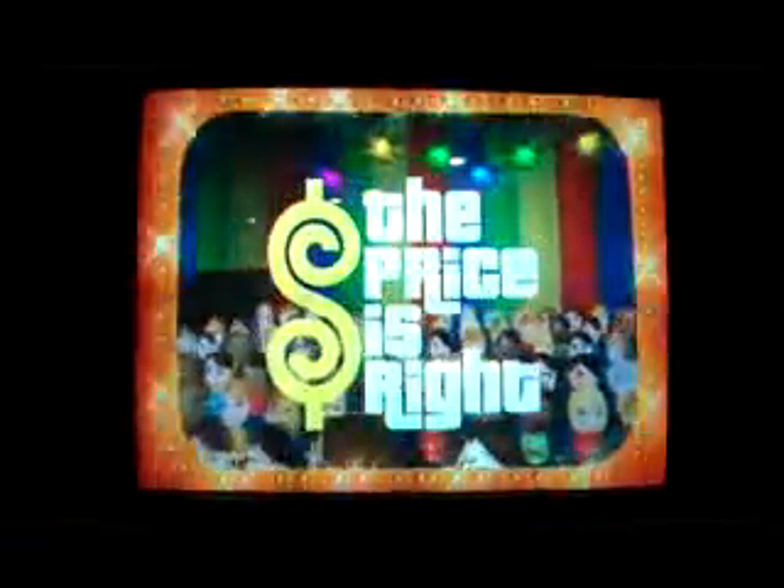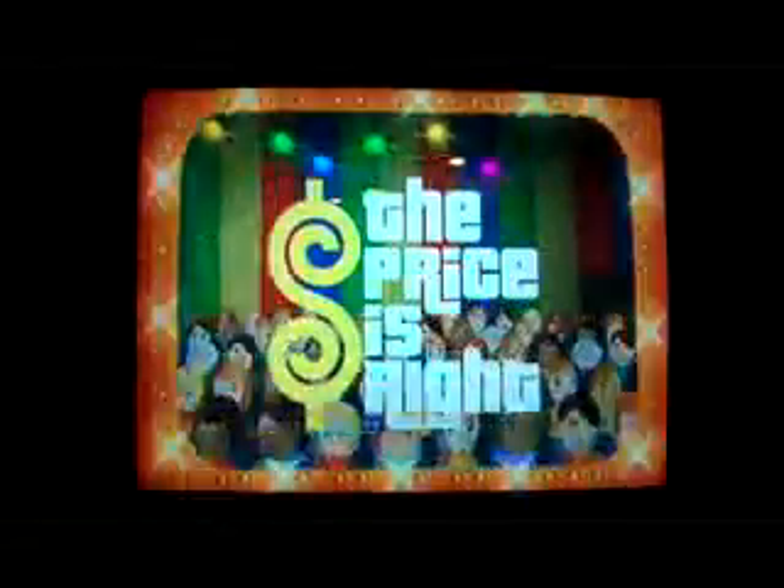I'm going back to the year 1986. Here it comes — television's most exciting hour of fantastic prizes, the fabulous 60-minute Price is Right.